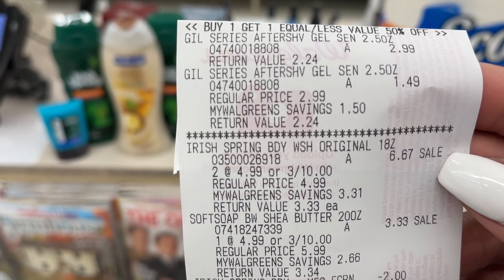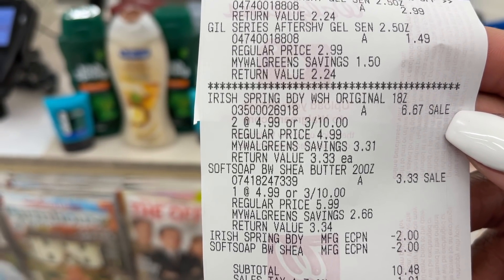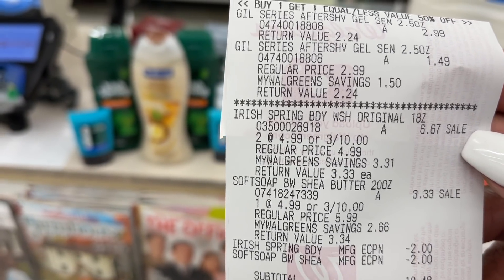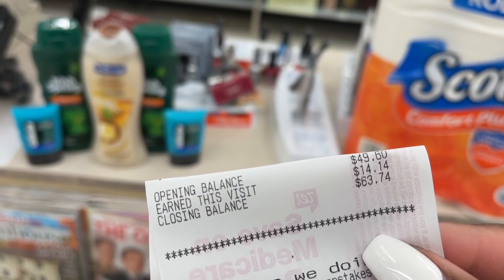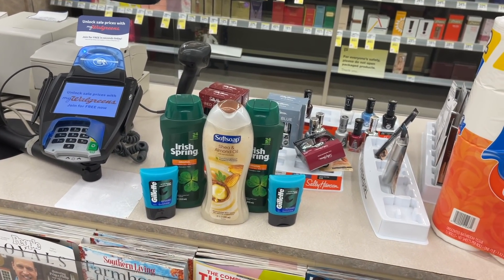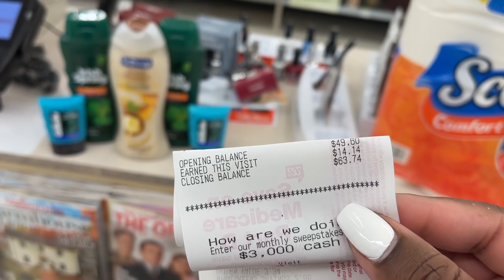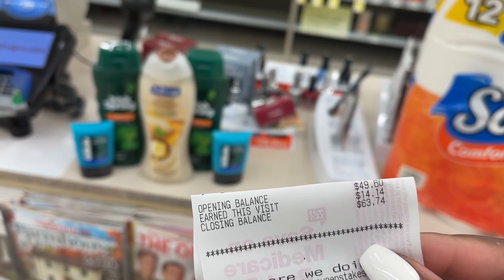There is the Gillette, there is the Irish Spring and Soft Soap, there are my two digital coupons, and my subtotal came to $10.48. So I paid $10.48, and then I got back a total of $14 in Walgreens cash: $5 for that coupon giving an additional $5, $5 for the Irish Spring and Soft Soap, and $4 for the Gillette. So that transaction was free plus a $3 moneymaker — we paid out $10.48 and got back $14.